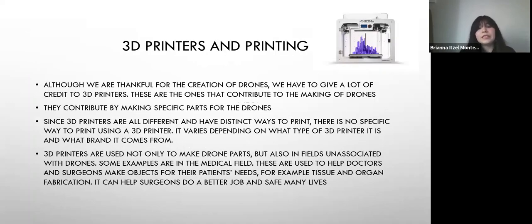3D printers help so much because they make specific parts for drones that without them, the drones wouldn't be able to help or wouldn't even exist. But not only that — they also help in different work fields. For example, one is the medical field. A 3D printer can print out specific parts a surgeon might need to save a person's life, because that person might not have that body part. We are very thankful to the ones who made 3D printers, because they are clearly saving lives and helping us, and we know they will continue helping us.